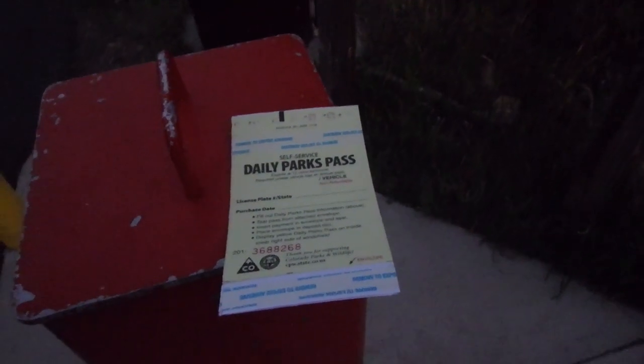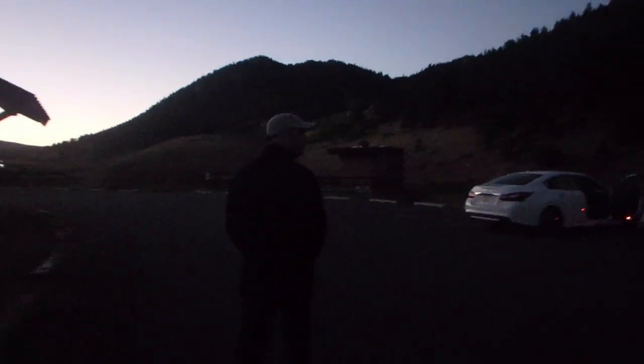The daily park pass is $7, which isn't included in the campground fee. Once we got the tag sorted out, we headed off to find our campground — it was getting dark.